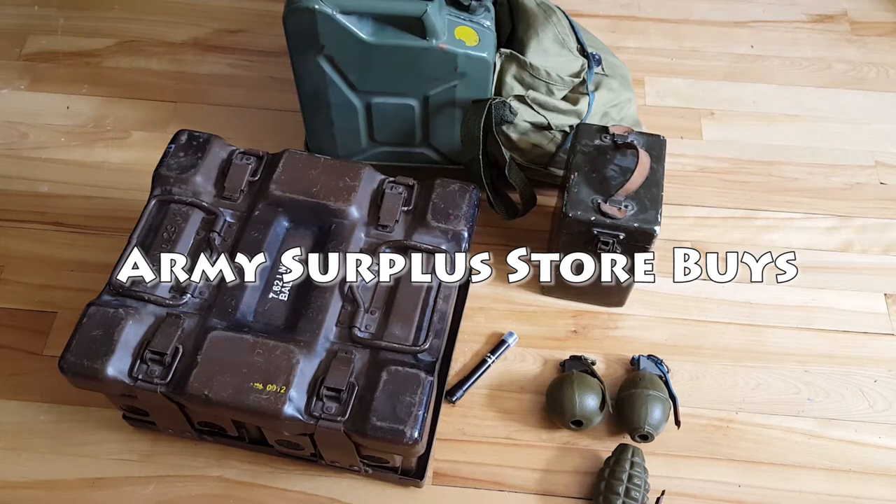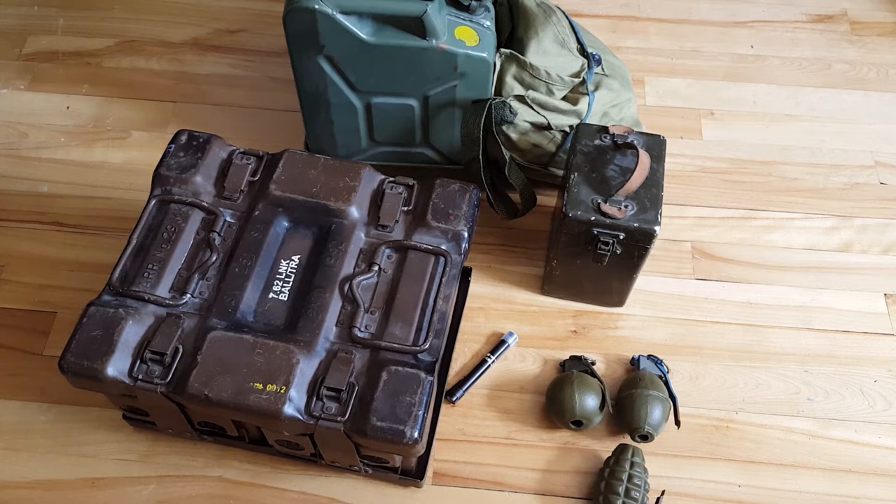I was having a conversation with somebody on one of my videos about stuff that I've picked up in an army surplus store. I realized there is some interest for this kind of thing, so I figured I'd show you the military objects that I did pick up at a military store or an army surplus store.